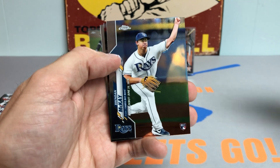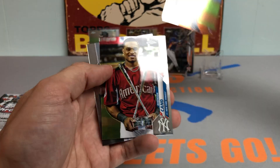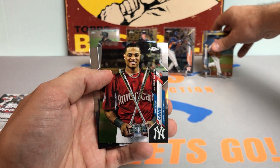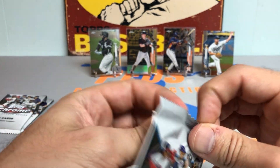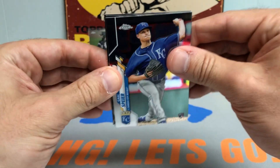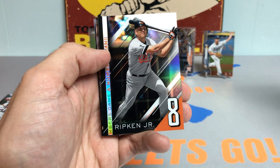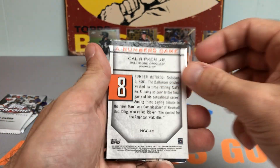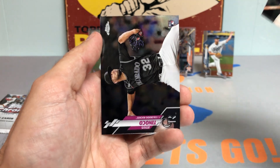Still hoping to pull some decent rookies, and there's another nice one — Brendan McKay rookie debut! I think he's going to play a nice role in the Blue Jays' starting rotation in 2021; he was injured in 2020 but I like his stuff — Louisville alum. Cal Ripken Jr. black parallel — nice numbers game there. Logan Morrison and Jesus Tinoco.